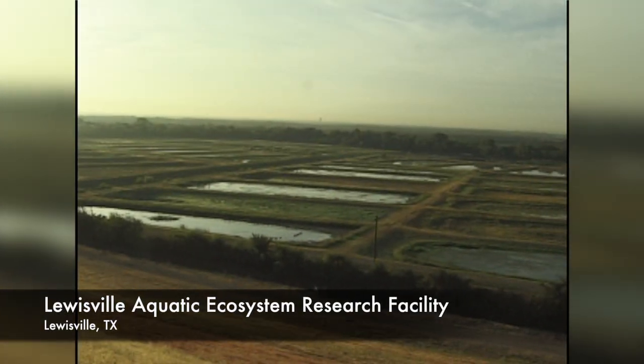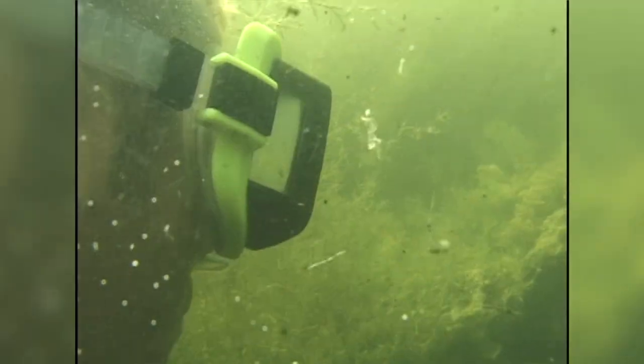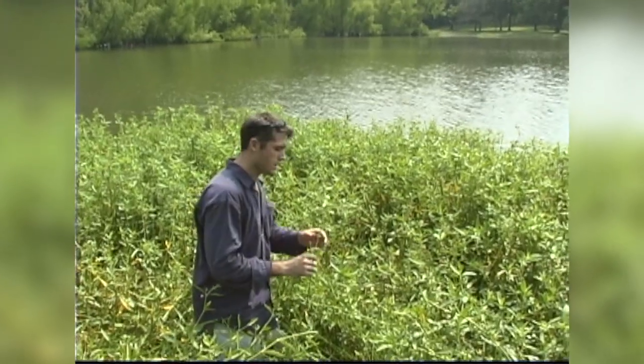I actually worked for four years in college at an aquatic plant research facility where we looked at invasive plant species and tried to figure out how to eliminate the problem. After that, I spent about two years roaming the country — looking at things like Miconia, Coster's curse, even trying out an airboat — and making a guide so that conservation officers could identify and help control the problem in their area.